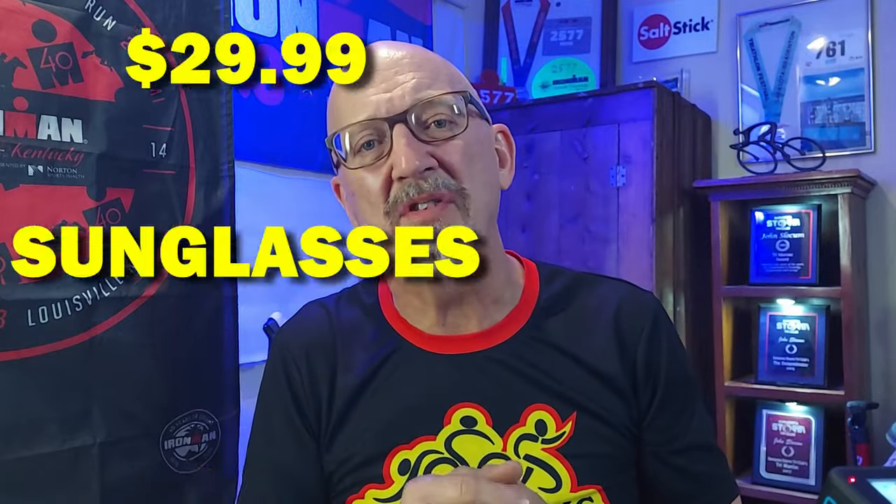$29.95 sunglasses — can they measure up? I'm talking about the King 7 High Impact Polarized Sunglasses. I don't have any affiliation with King 7, but I am an Amazon Associate. There is a link below for these. You can buy them and I will get a little bit of a commission off of that to help this channel grow.